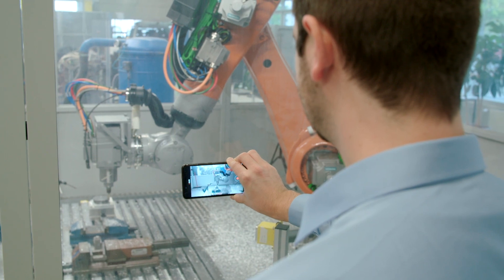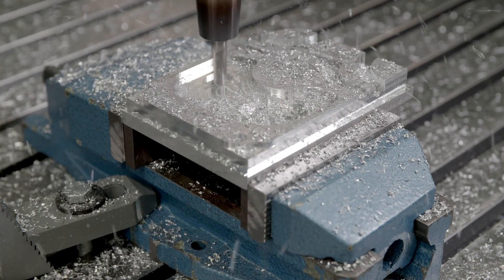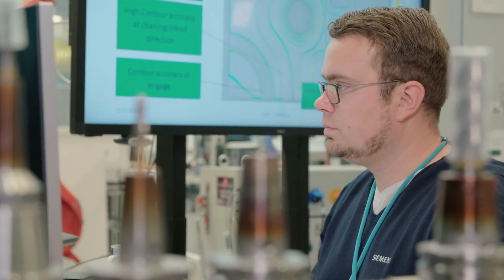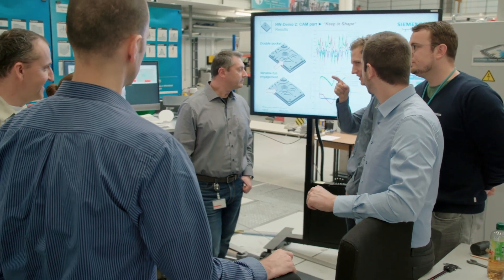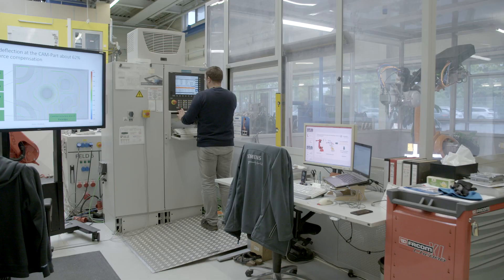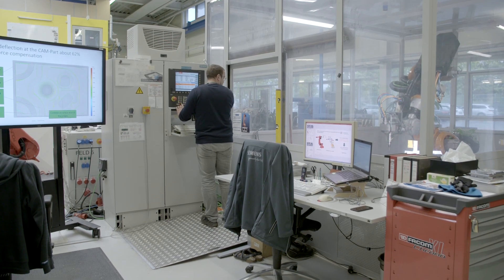Simulation-based force compensation can be applied in many industrial settings. It allows existing robots to be upgraded in order to increase their precision for machining tasks. For some customers, it could also be viable to buy new robots to replace less flexible conventional tooling machines. But this innovative technology could also be applied to improve conventional milling machines.